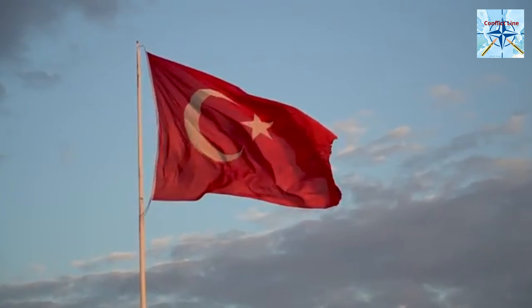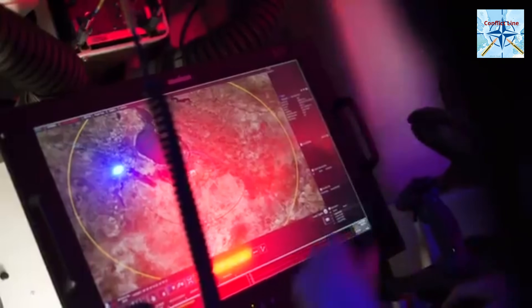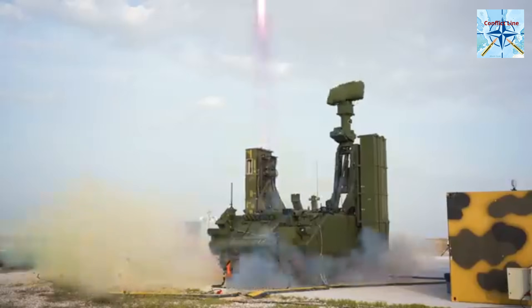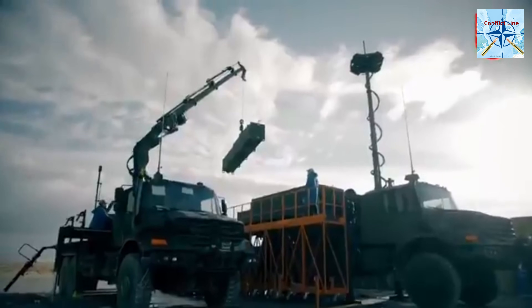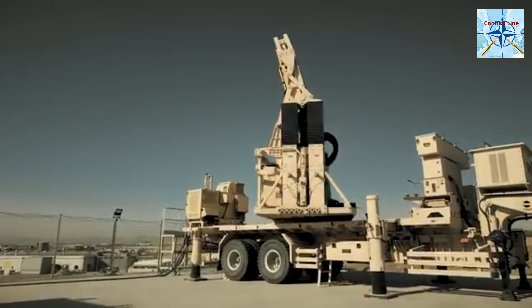Turkey made a bold move to develop its own state-of-the-art missile defense system. With Aselsan and Roketsan at the helm, and TUBITAK SAGE and Meteksan Defense contributing their expertise, the HESAR project was born. The goal was to create a multi-layered, fully independent air defense system. And after years of rigorous testing and technological breakthroughs, it was finally ready to take flight.